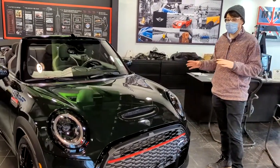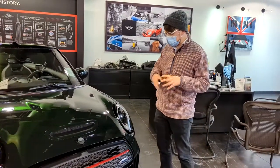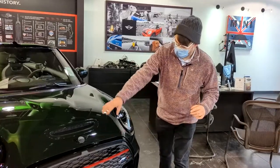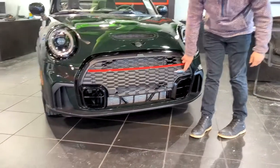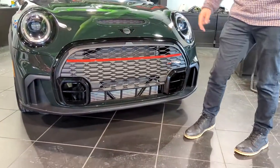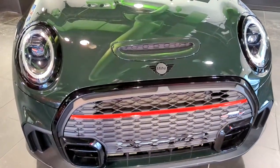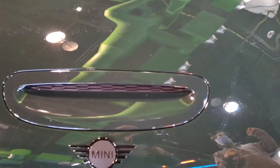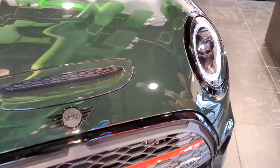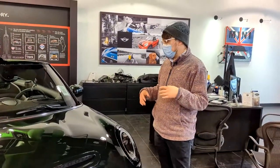Talking about the differences between this car and your normal Cooper S, there's quite a bit focusing on performance. But styling wise, we definitely have more of an aggressive front end, big air intakes, really cool honeycomb grille, the John Cooper Works badge, and the awesome red stripe across. Now this color — it's actually a really, really dark green. It's called Rebel Green, and I think it is super cool. This is only available on the JCW Minis — it's sort of the signature color for this model lineup.